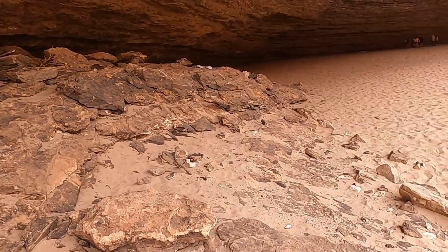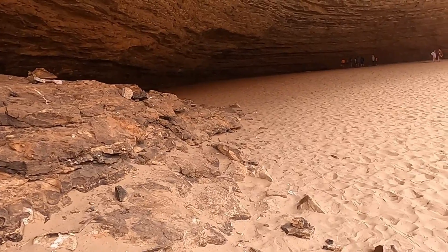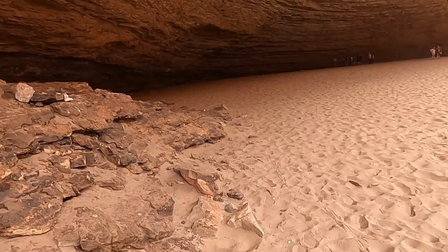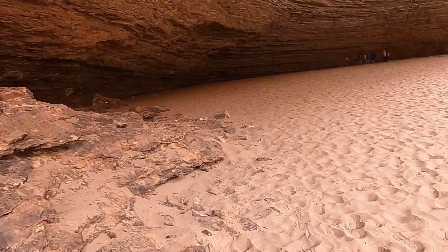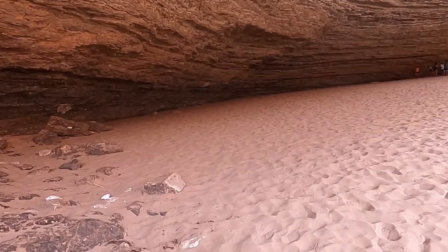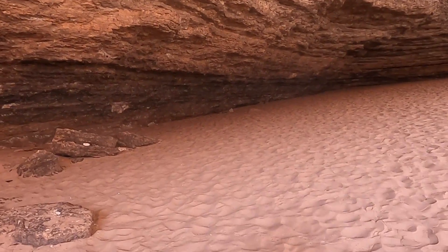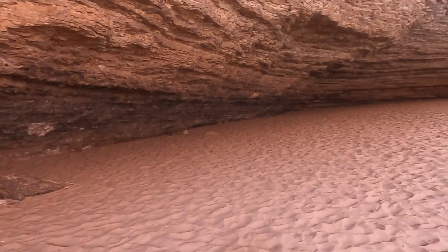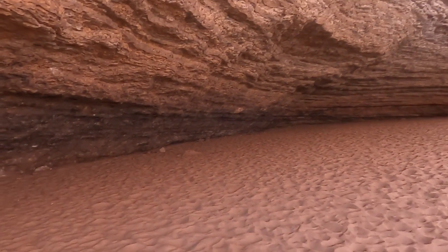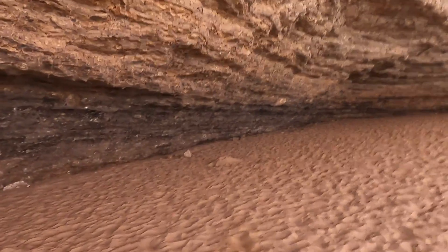This thing probably doesn't see as much water coming up this high anymore with the dams upstream — maybe only during the most high-water years when they're releasing more water downstream. So it's probably been a number of years since this cavern was actually flooded to this point.